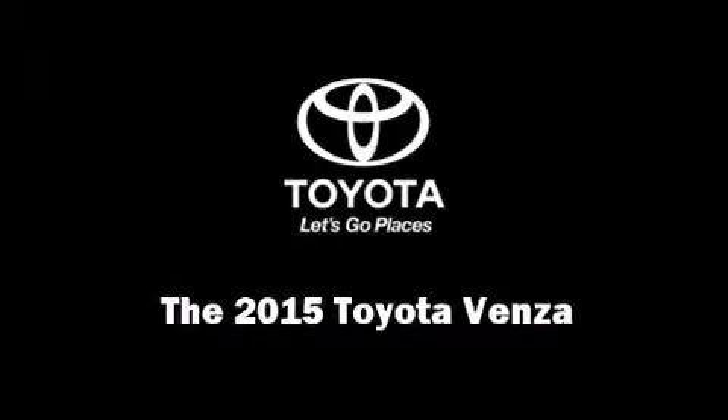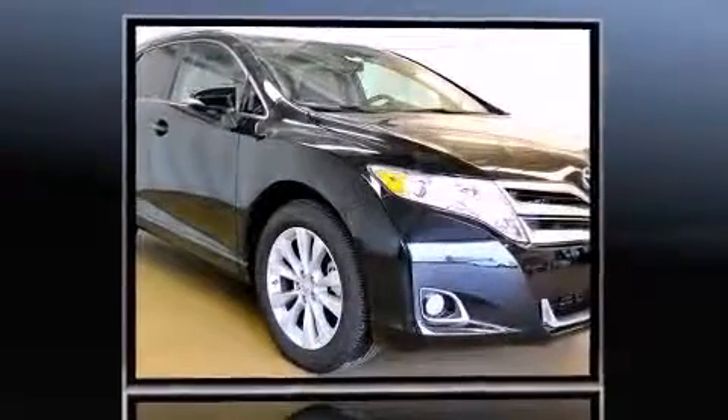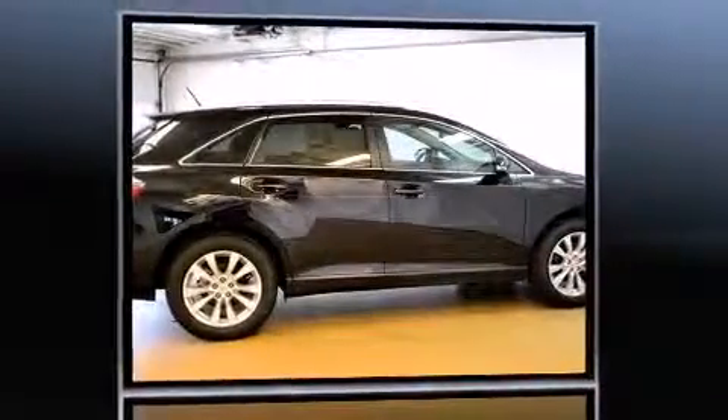Discerning drivers will appreciate the 2015 Toyota Venza. Under the hood, you'll find a four-cylinder engine with more than 170 horsepower, providing a smooth and predictable driving experience.